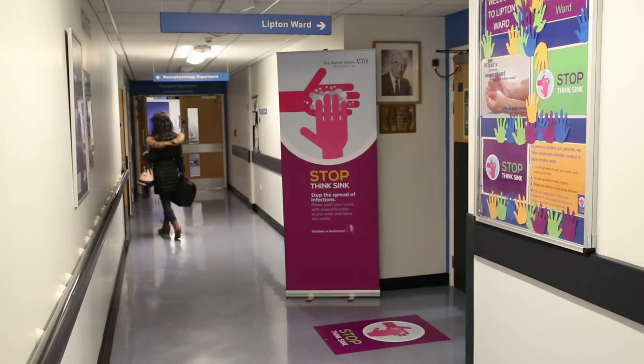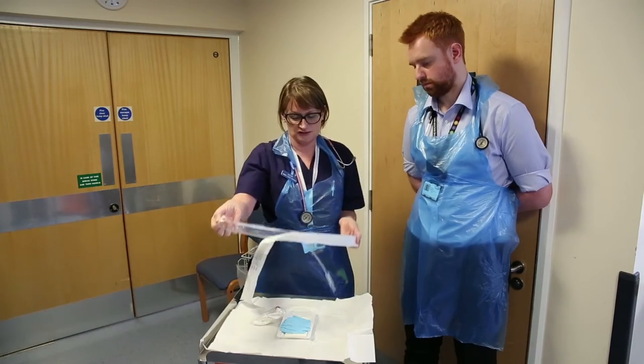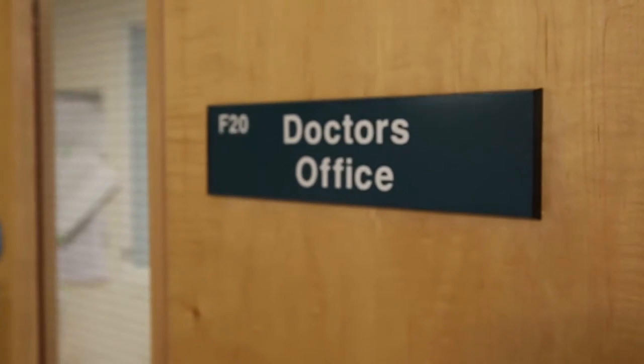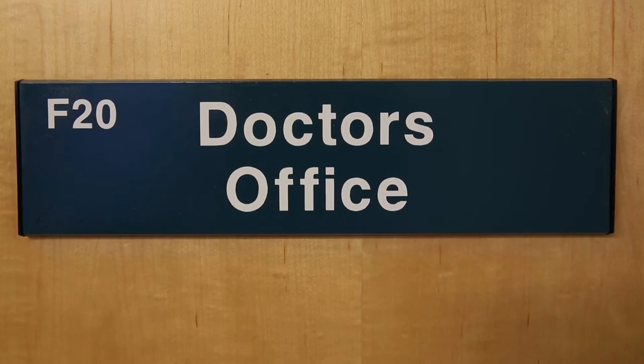Every patient has a named rehabilitation coordinator who acts as a key point of contact for their patients, their family and the carers and the multidisciplinary team from admission through to discharge. They also offer advice, reassurance and support at what is often a difficult and life changing time.